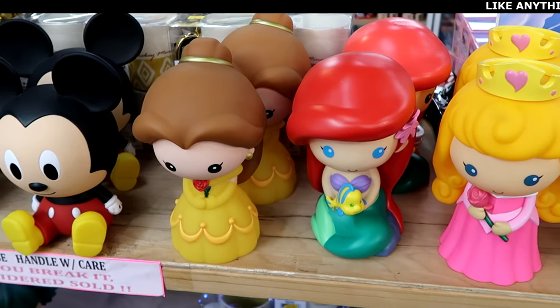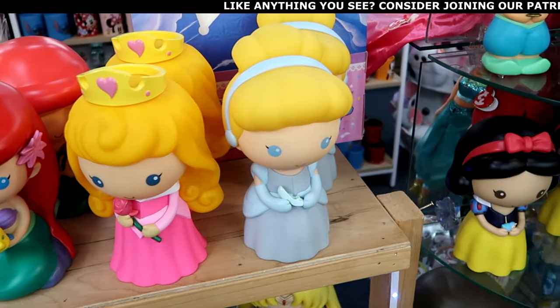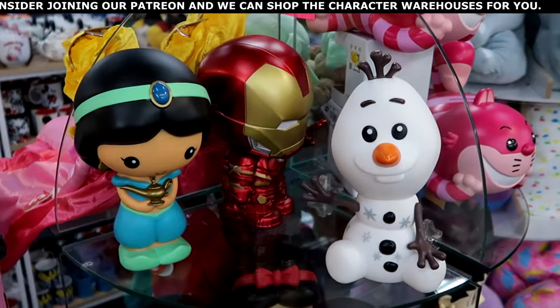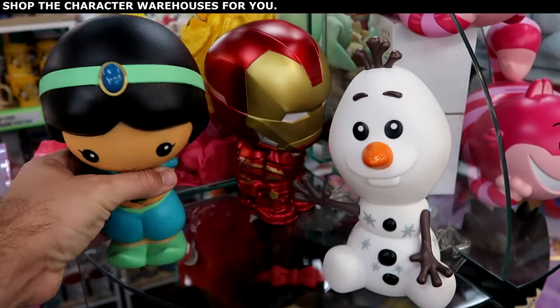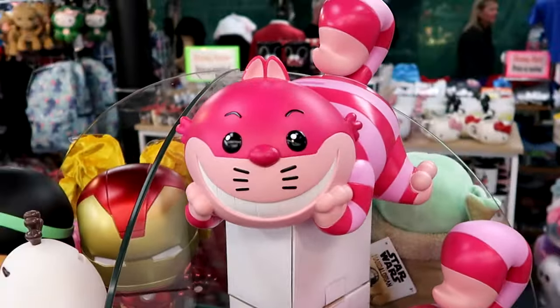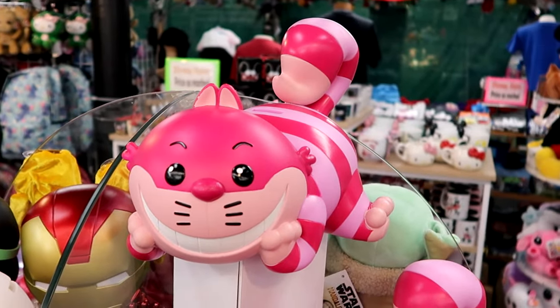They have Belle from Beauty and the Beast, Princess Ariel, Cinderella, Snow White, and even Olaf just waving at us — along with Iron Man and Princess Jasmine. These are $25.99 a piece. One of my favorites has to be the Cheshire Cat — he's actually a little piggy bank, which is really neat. Here are also some Ty Beanie Babies with a bunch of assorted sizes of Dumbo the Flying Elephant — the small one is $11.99, and they even have a ginormous Dumbo.